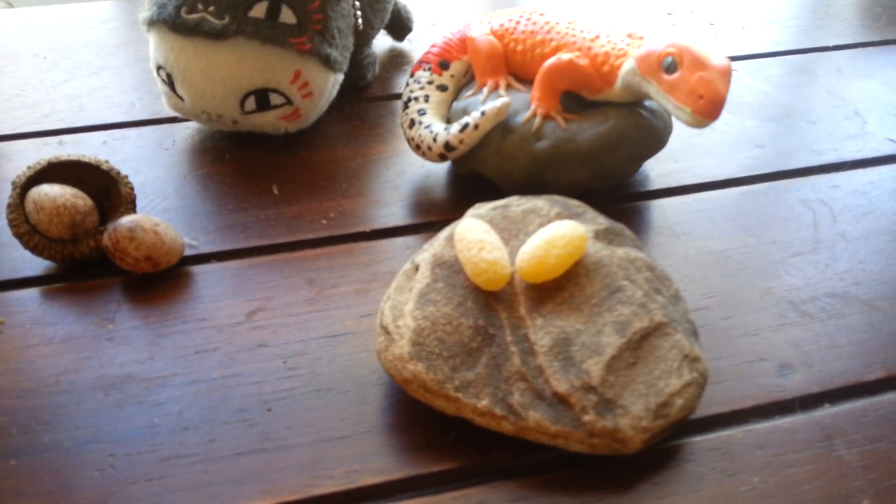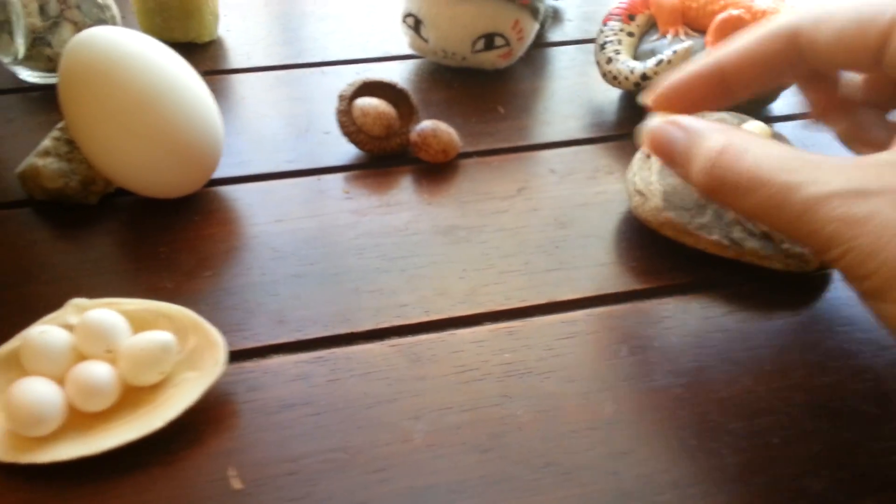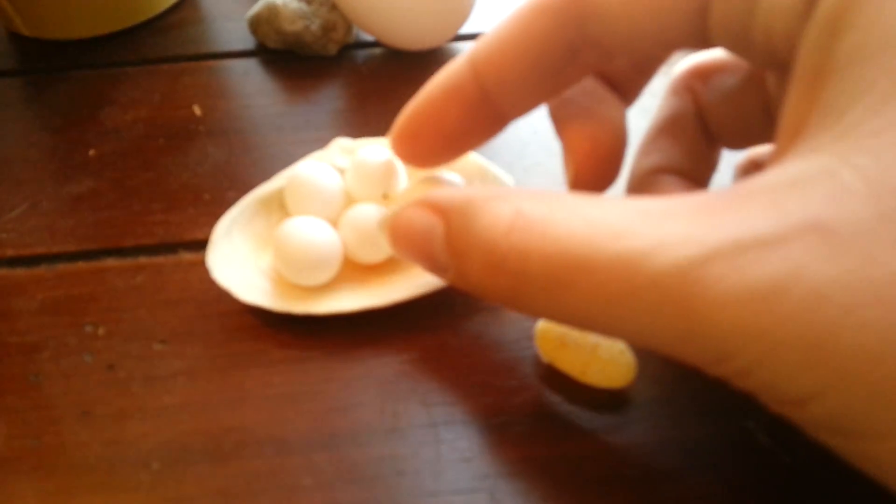And then we have the reptile egg. The reptile eggs are pretty interesting — you can notice some differences in shape and size quite a bit right away.